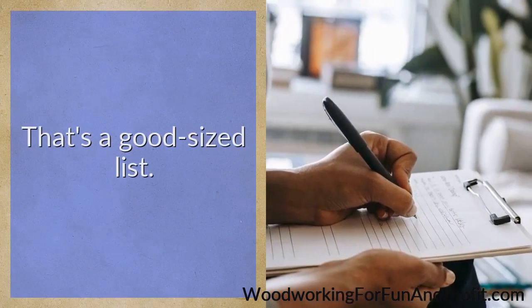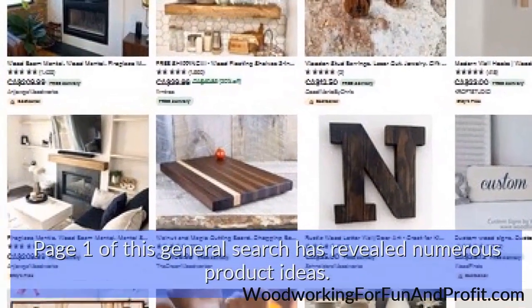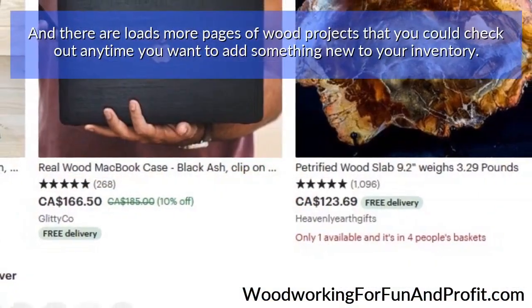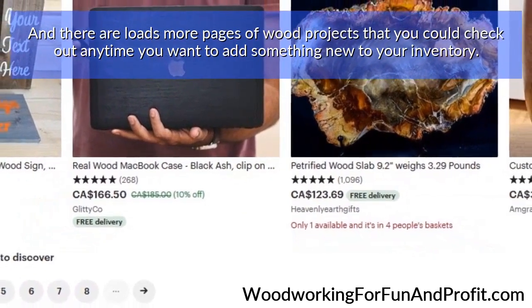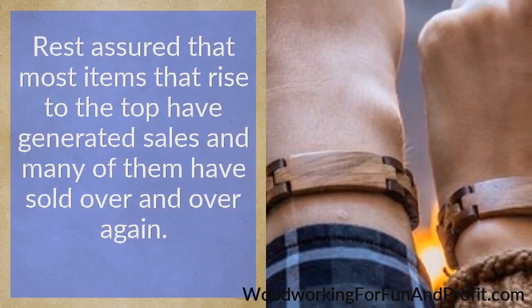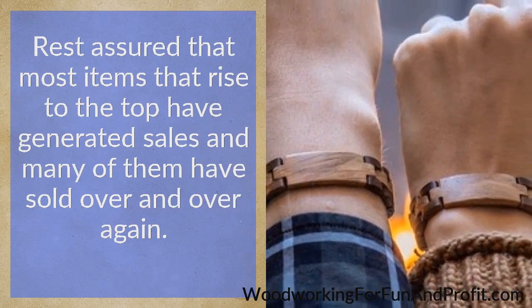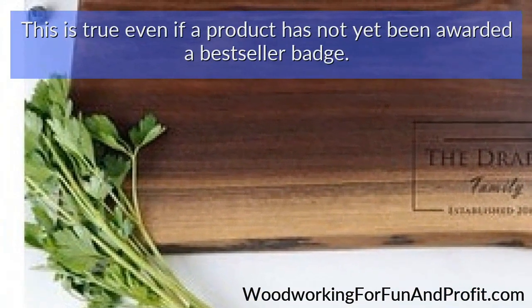That's a good-sized list. Page 1 of this general search has revealed numerous product ideas, and there are loads more pages of wood projects that you could check out anytime to add something new to your inventory. Rest assured that most items that rise to the top have generated sales, and many of them have sold over and over again — even if a product has not yet been awarded a best seller badge.